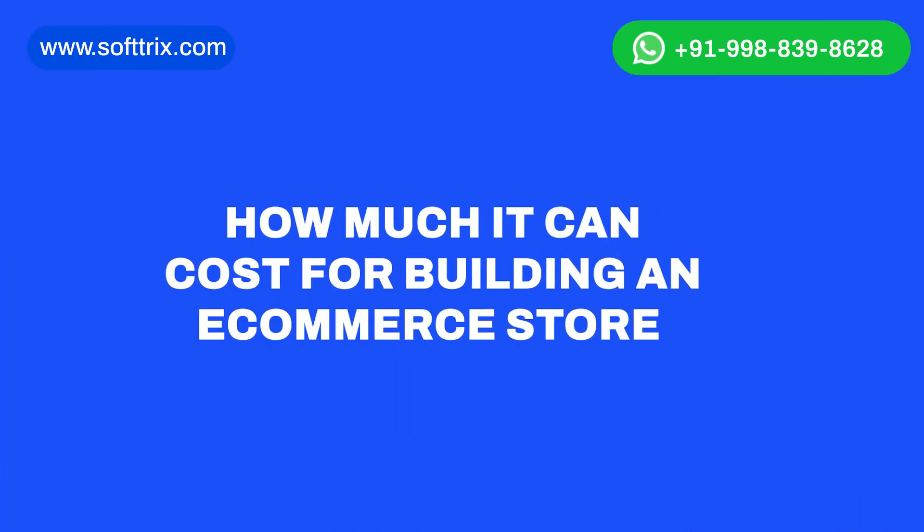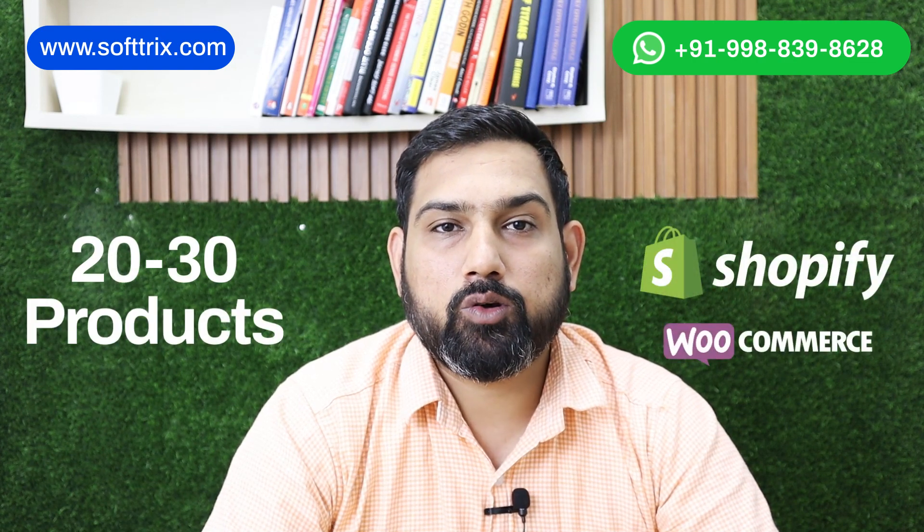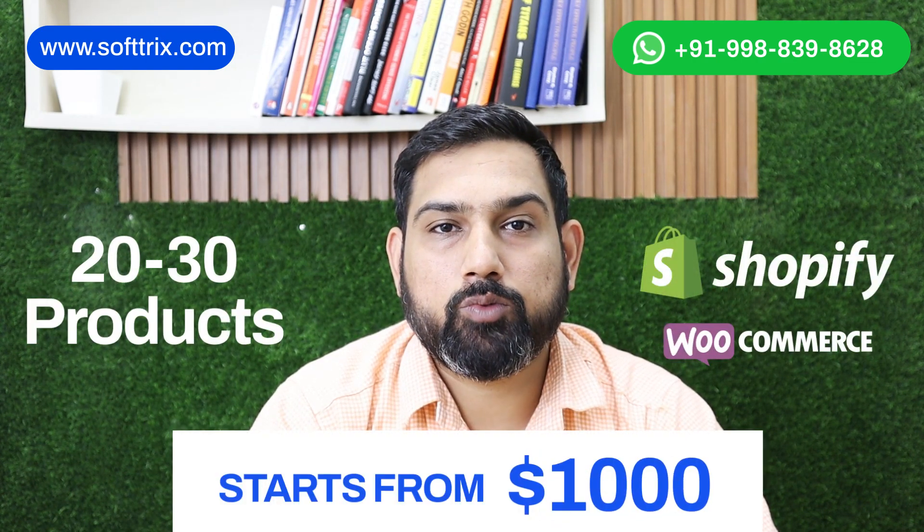Now let's talk about the main purpose of this video — how much it can cost to build an e-commerce store. If you are looking at building an e-commerce store with 20-30 products using Shopify or WooCommerce, it can start from USD $1,000.